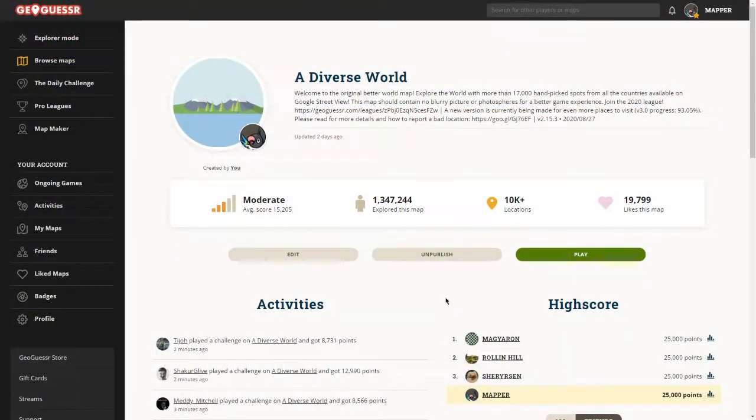Hi everyone, welcome to this new video of J-Guessr. Today we're going to play some non-moving, zooming, panning games. So if you don't know this concept it's quite simple — we start a game and we cannot move anything. We cannot move, we cannot zoom, we cannot rotate the camera. We have one picture and we have to figure out where we are just by looking at it. So that's probably the hardest mode in J-Guessr.